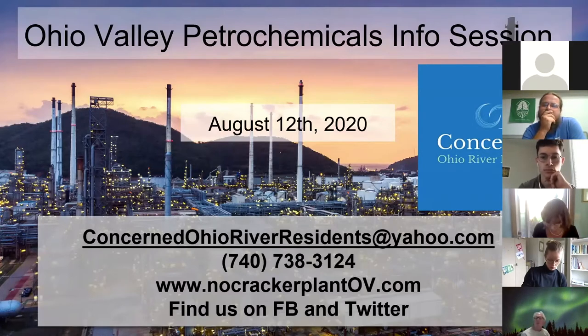PTT Global Chemical is the name of the company behind the plant, and they are Thailand-based. They got their permits and then let them expire around 2015. Hardly anyone in the community knew about these plans back then. Then in 2018, PTTGC signed a partnership agreement with Dalem Chemical USA, a South Korean petrochemical company, and they got new environmental permits from the Ohio Environmental Protection Agency in 2018.